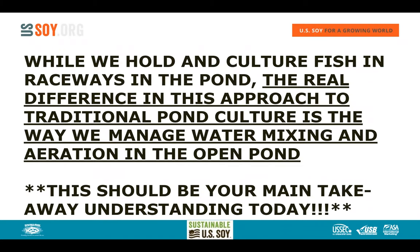While we hold and culture the fish in the raceway, the real difference from traditional pond culture is the way we manage the water — by mixing and aerating it through the open pond around and around. This should be your main takeaway today. This is a flowing water culture system established in an earthen pond.